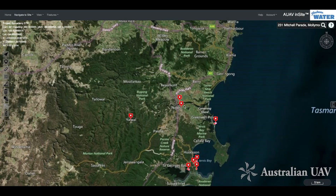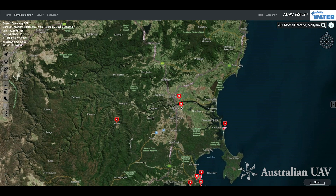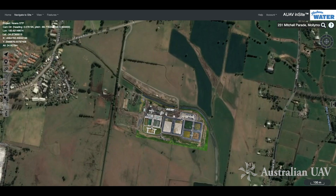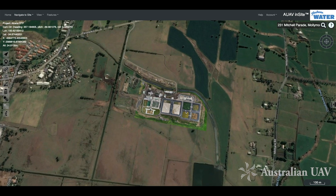Here's a quick overview of some of the drone data that we've captured recently for Shoalhaven Water. To begin with, we'll jump in on the Nowra treatment plant and have a look at some of these upgrade works that are in progress at the moment.